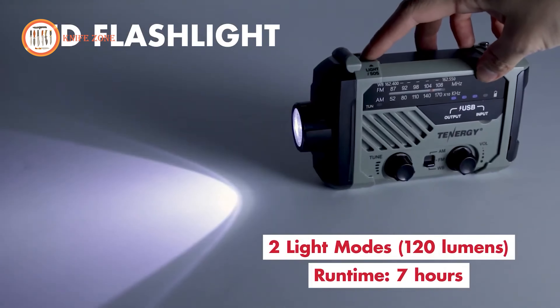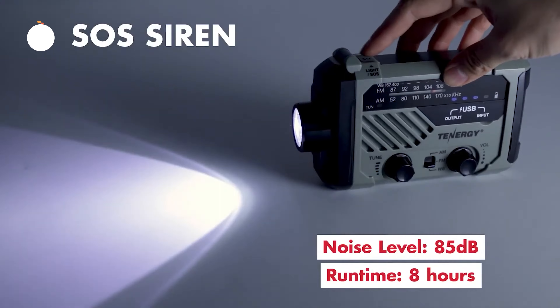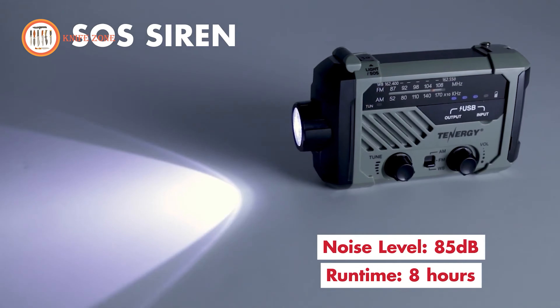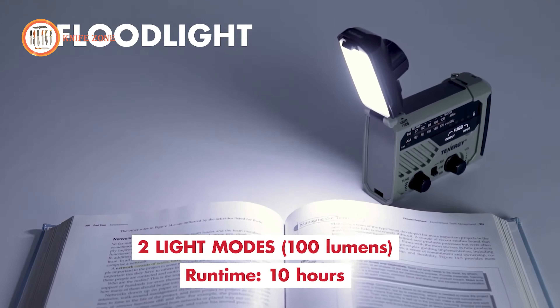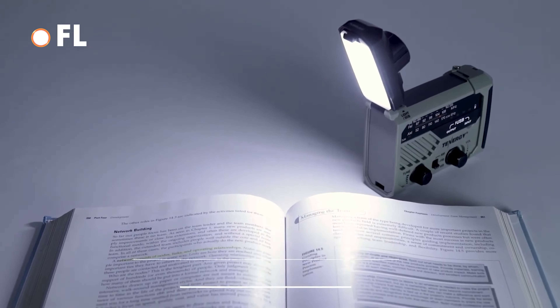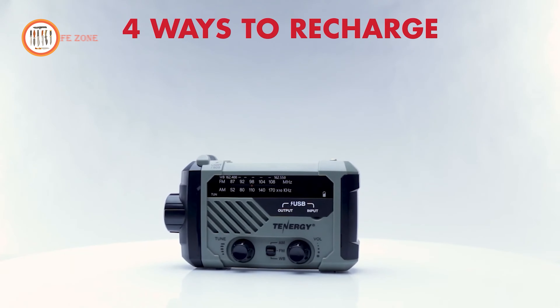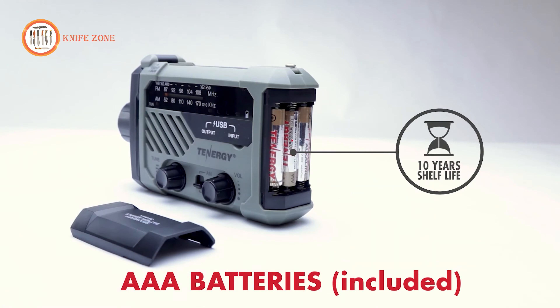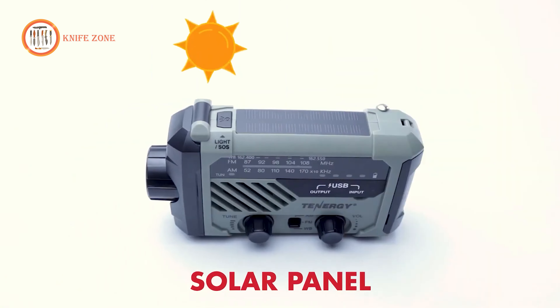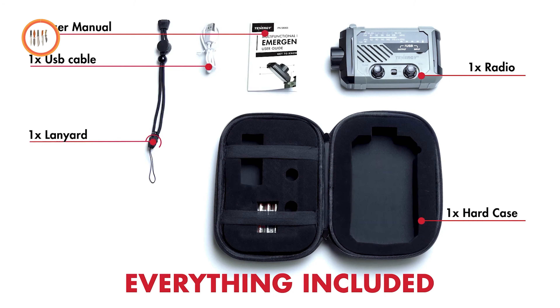Enhanced with LED lighting and an SOS siren, this radio seamlessly juggles multiple life-saving tasks. Its dual-LED flashlights emit up to 120 lumens, illuminating even the darkest surroundings. Powered by a 2,000 mAh battery, you can recharge it via the hand crank or solar panel, or opt for the included AAA batteries. When the unexpected strikes, the Tenergi Multifunctional Emergency Radio becomes your lifeline to safety.